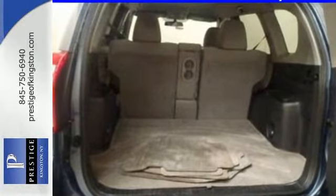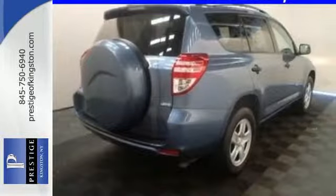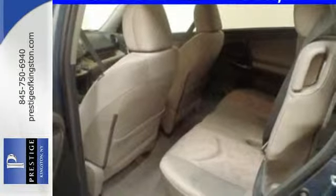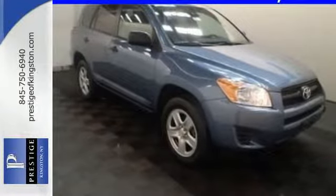Best of all, you get the peace of mind of anti-lock brakes, the star safety system and multiple airbags. With so much space and so many seating configurations, this RAV4 is arguably the most versatile vehicle in its class. Come in today and see it for yourself.